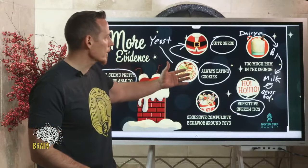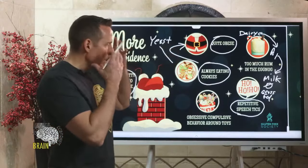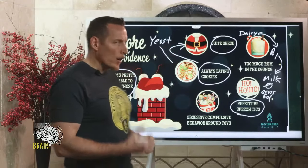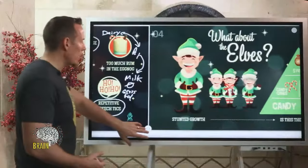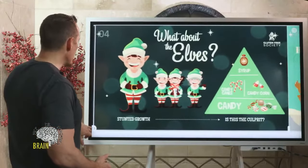With the obesity, the rosacea, the obsessive-compulsive behavior — Santa also wears glasses, so his vision has started to go as well. I did an entire show a couple of weeks ago on gluten and vision, and we know this is a major problem for Santa Claus. I just hope he's going to be okay.